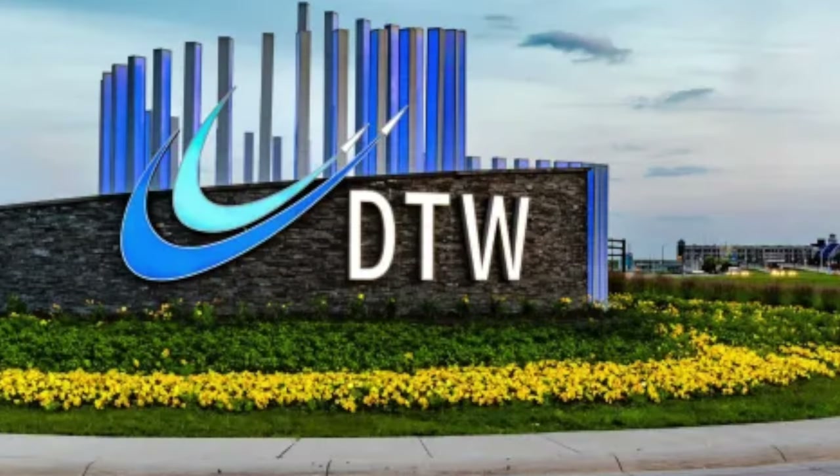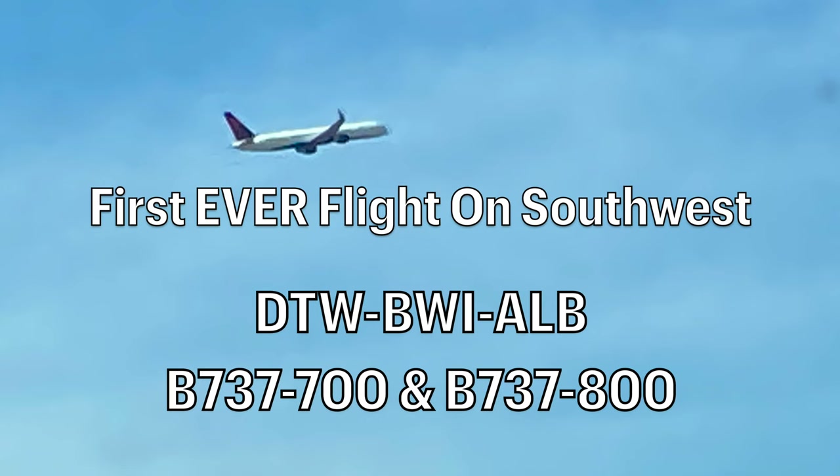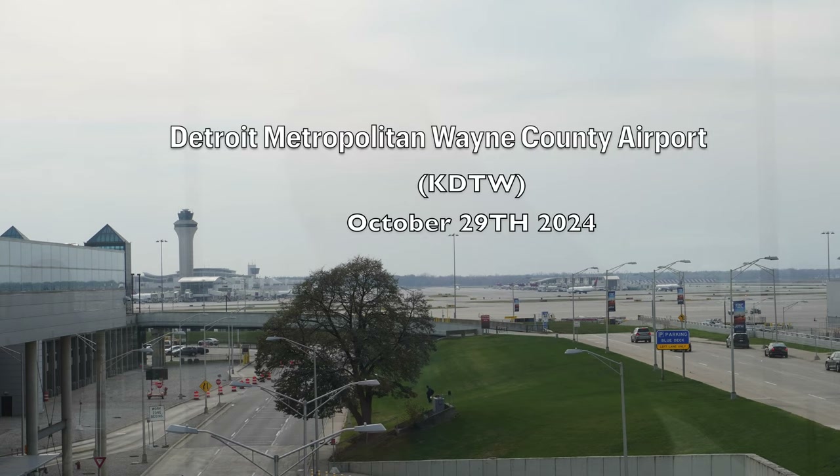The first thing for me to do today was to get to Detroit Metro Airport. I caught some good pictures of these Delta 737 and 757s heading out. However, my interest and the subject of today's video would be all about Southwest Airlines, who, at the time of this video, I'd never flown before.